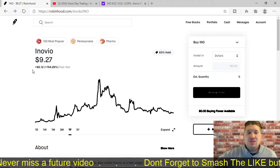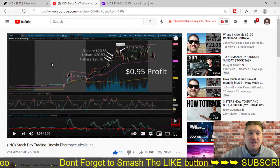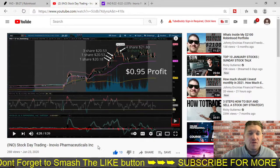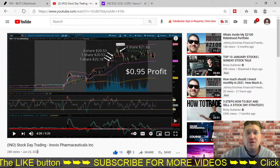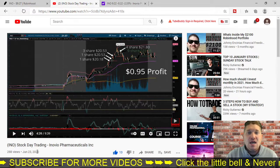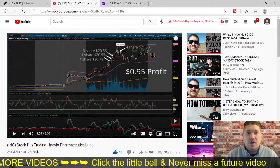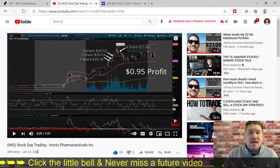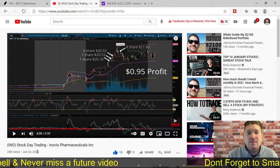About six months ago, I made a video on this exact stock — a stock day trading video on Inovio Pharmaceuticals. This was back on June 23rd. I did a day trade in a single day, recorded it, and did a recap. I was trading this company at around $21 at the time, around $20.